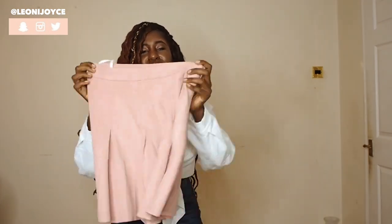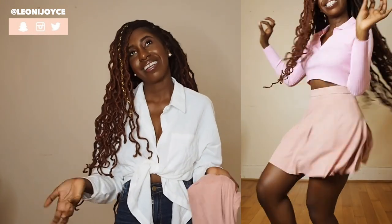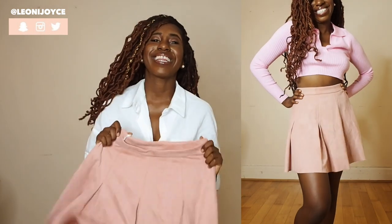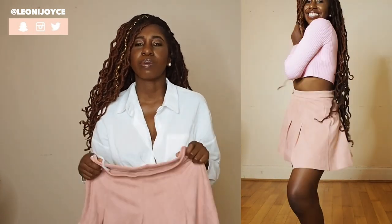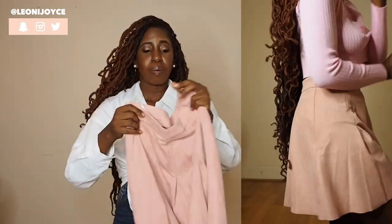Here we have this cute pink rara skirt. I used to try and run away from liking the colour pink, but I guess I just have to face the fact that I don't hate pink, I do wear pink, and I don't look bad in pink. This I feel like would be nice with a cream roll neck turtleneck jumper — I actually got one from Shein a while back. I'm excited to use this in the video it's going to be used for. Look out for it — that video will be out probably next week.